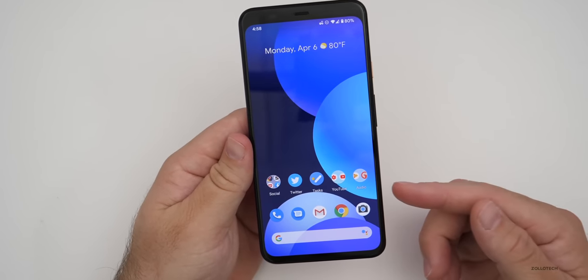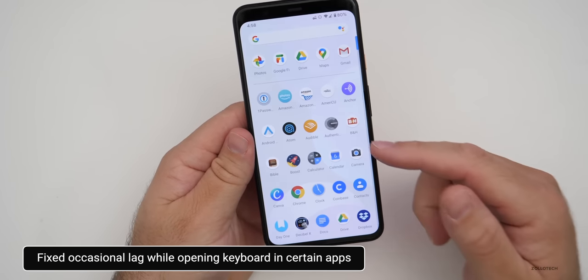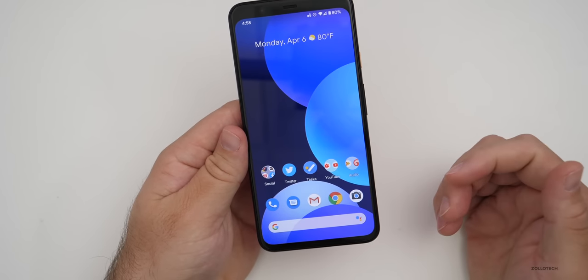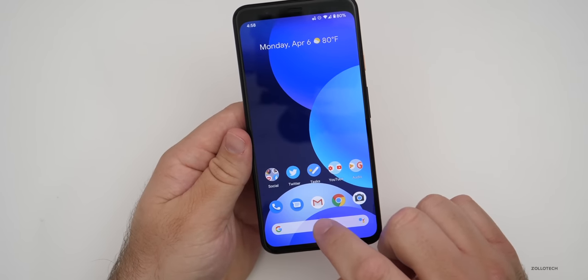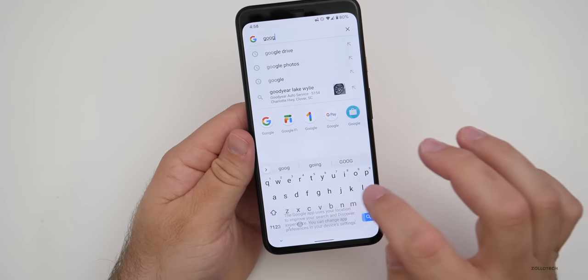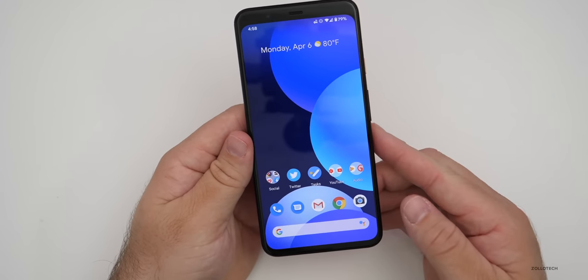Finally, there's a framework fix for occasional lag when opening the keyboard within certain apps. So if you're using the Google keyboard maybe in a specific app, it should be fixed. If we go in here and type 'Google,' the keyboard should work fine — not only in Google's app but all third-party apps as well.